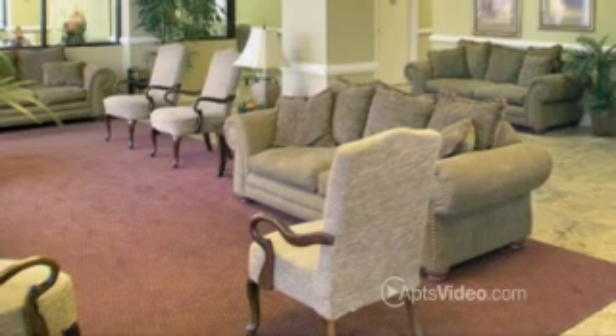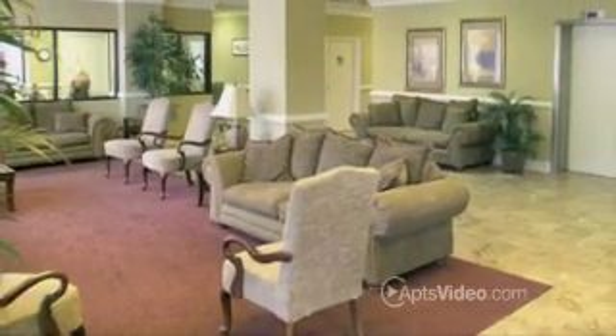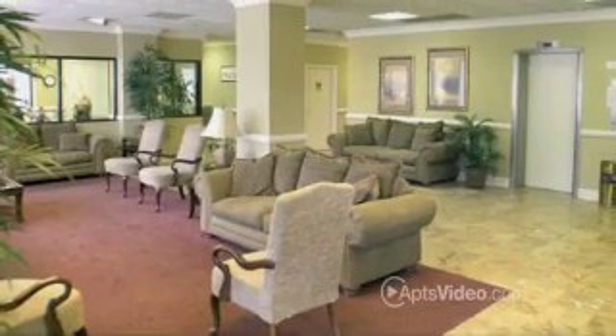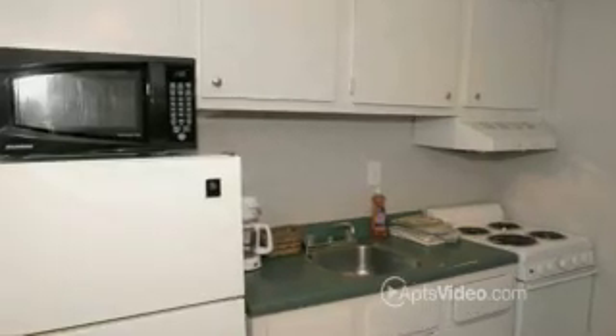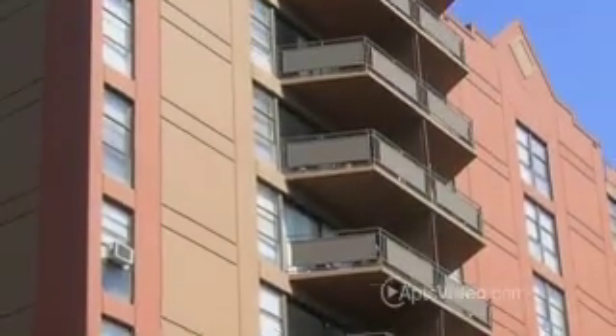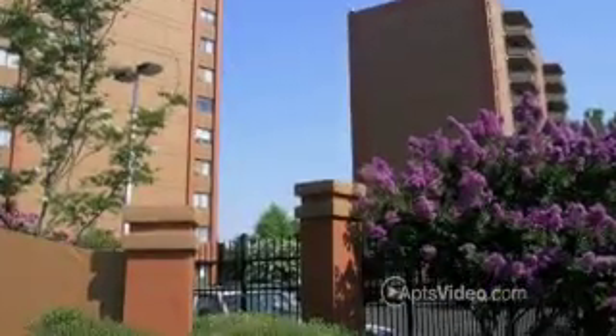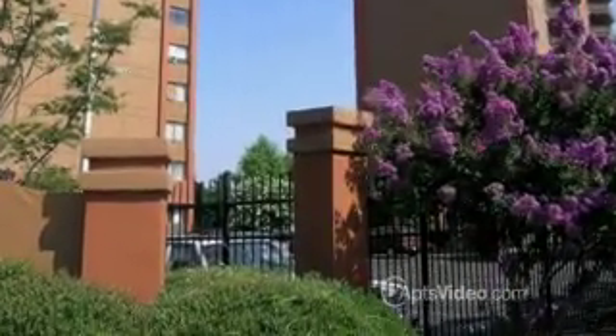The staff here knows exactly how you like things, and 750 Adams Place offers a kaleidoscope of amenities. The efficiency one- and two-bedroom apartment homes feature a microwave, a patio or balcony, ceiling fans, and even hardwood floors, all in a secured access building with free gated parking.